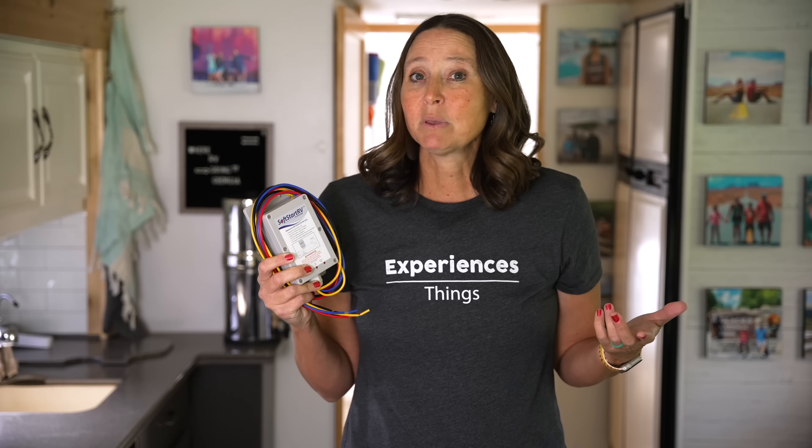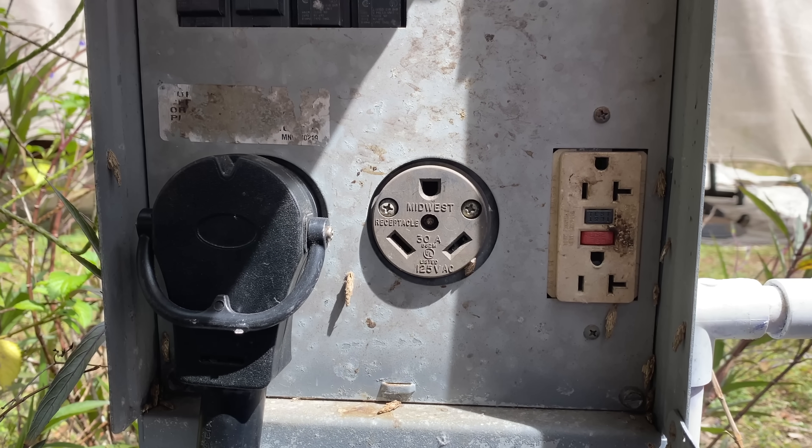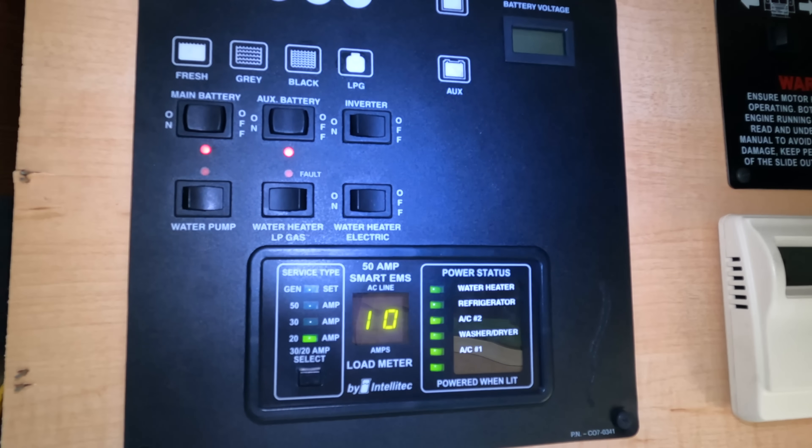This also enables more flexibility because if we run into a campsite where there's a shortage of 50-amp hookups but more 30-amp hookups — or even a park with no 50-amp hookups — with these installed in both of our ACs we can run both ACs with just a 30-amp hookup. What it does is eliminate the very large electrical spike needed to kick over the compressor, giving it more of a rolling start versus a big jolt of electricity.